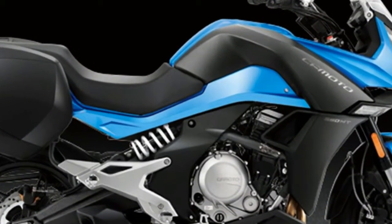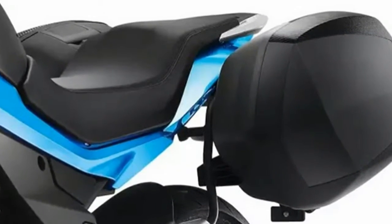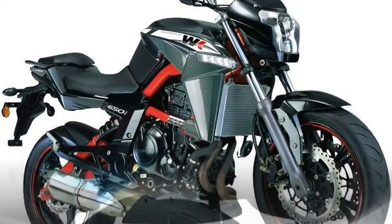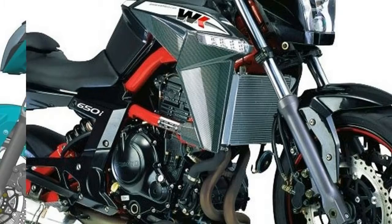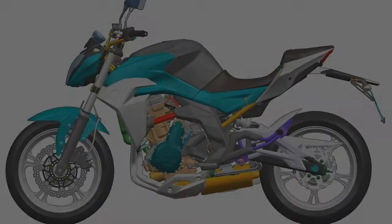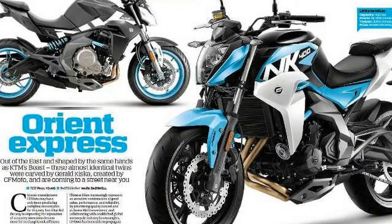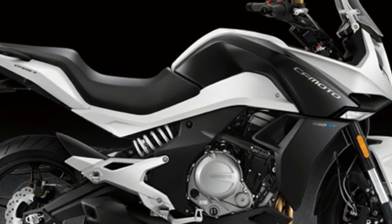The CFMoto 650TK fully faired hard luggage junior bagger is powered by the same 83 by 60 mm parallel twin 649cc 8-valve motor as found in the 650NK, with a 180-degree crankshaft, chain cam drive, and a gear-driven counter balancer to smooth out the vibes. Its Italian-sourced fuel injection package comes from Ducati Energia, with twin 38 mm throttle bodies and Magneti Marelli injectors, while the six-speed transmission features a Japanese-developed FCC oil bath clutch, producing 69.7.